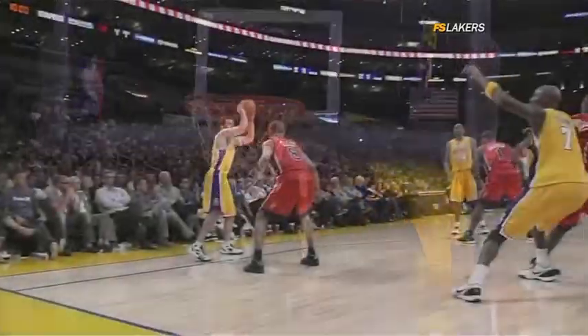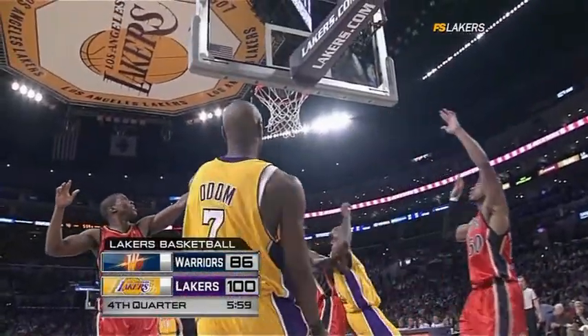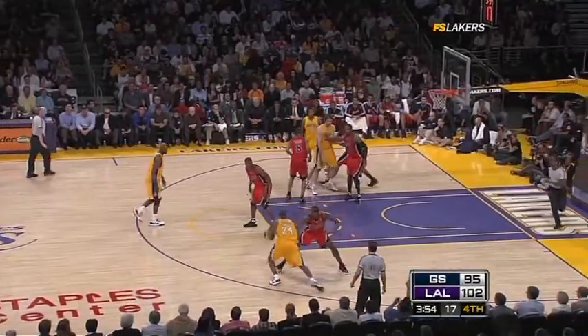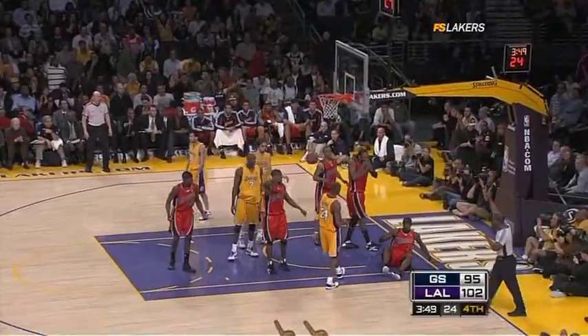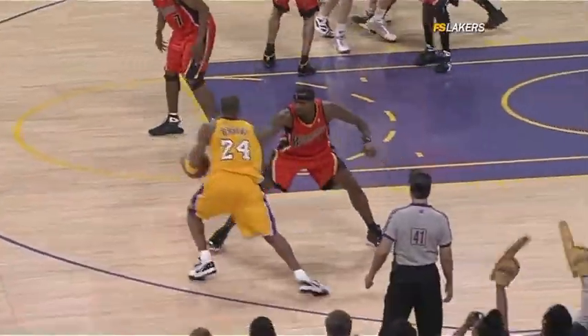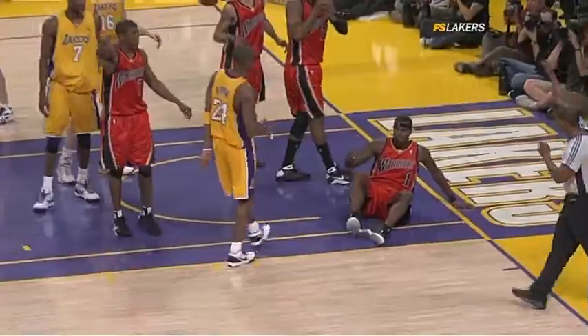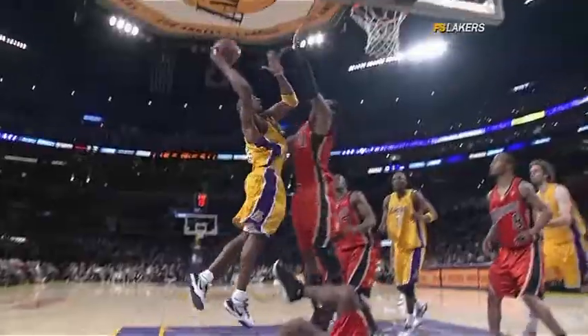We'll head to the timeout — 5:59 to go in the fourth, Lakers up by 14, but a lot of time left. Lamar, you're going to have to do a lot more of that. Derek Fisher — the next Lakers start to come back into the game. Kobe up against Steven Jackson. Jackson tried to get the ball; instead, Kobe will go to the line. Not much contact there.